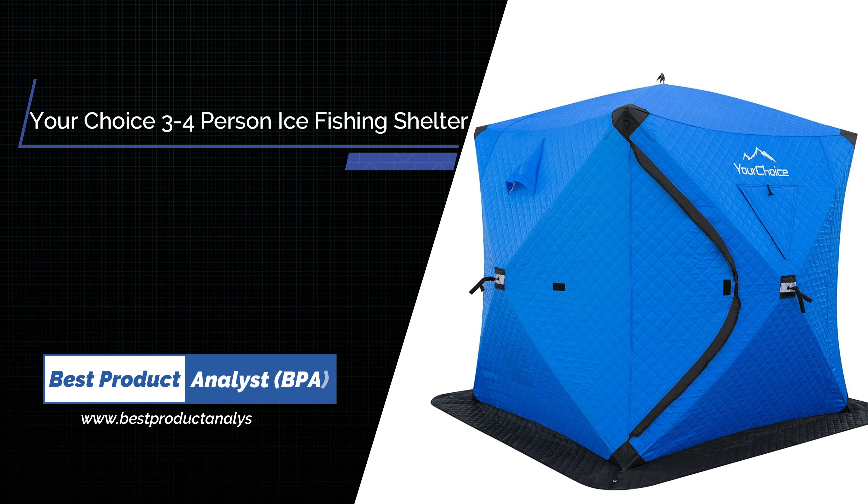Number 5: Your Choice Pop-Up 3 to 4 Person Ice Fishing Shelter.